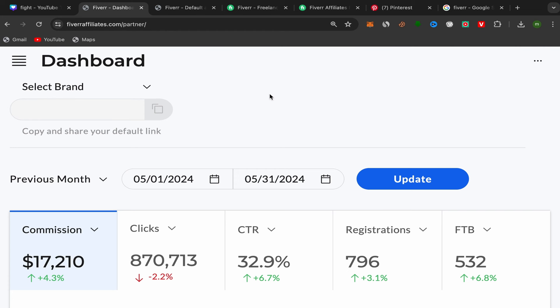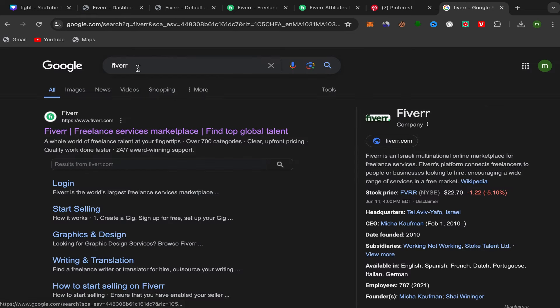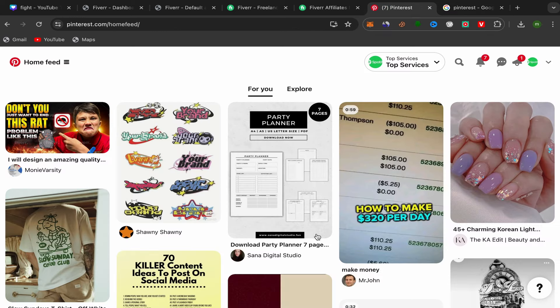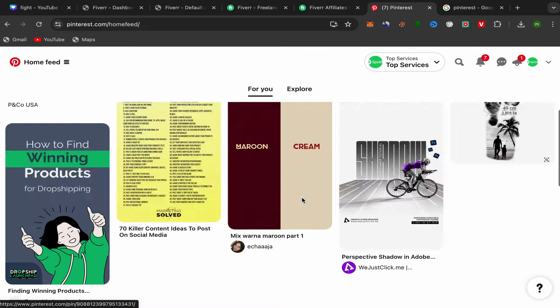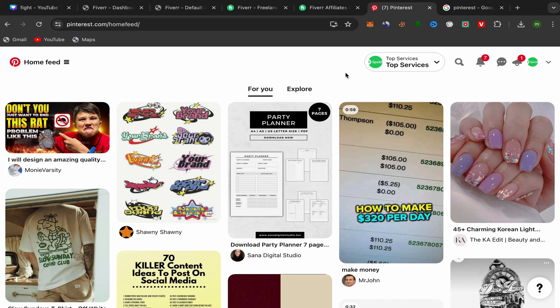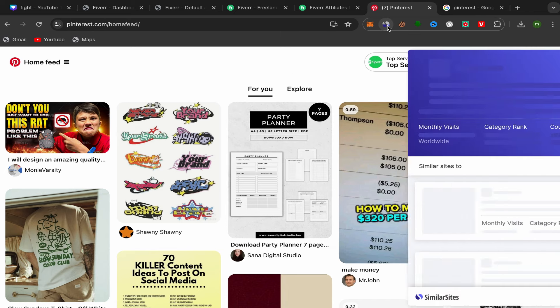Next, you need to open a Pinterest business account. Go to Google, search for Pinterest, click on the first link, and sign up using your email address. When asked, choose Business Account rather than Personal. After you finish, this will be your Pinterest home page.